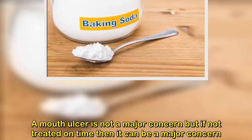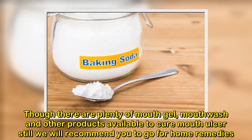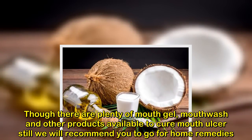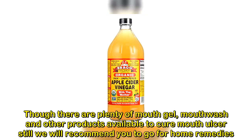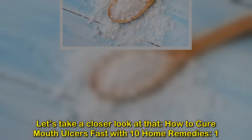A mouth ulcer is not a major concern, but if not treated on time it can become one. There are plenty of mouth gels, mouthwashes, and other products available to cure mouth ulcers, but we recommend going for home remedies. Let's take a closer look at how to cure mouth ulcers fast with 10 home remedies.